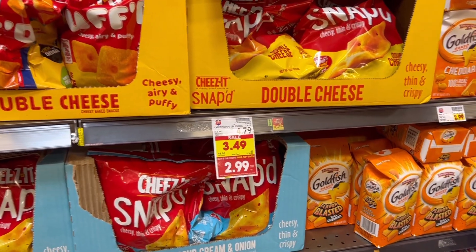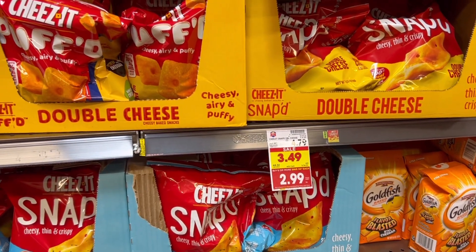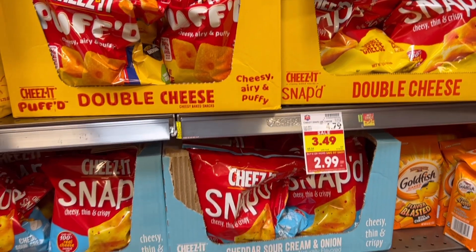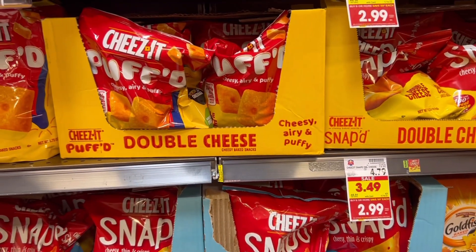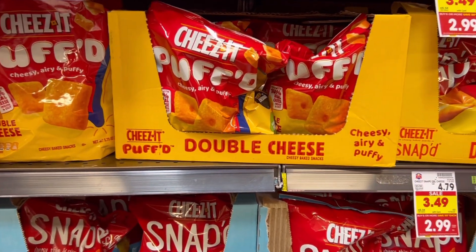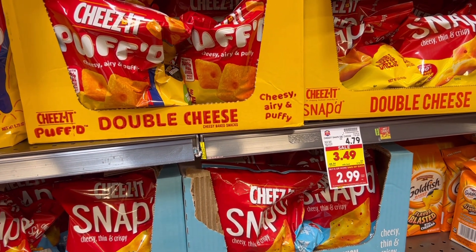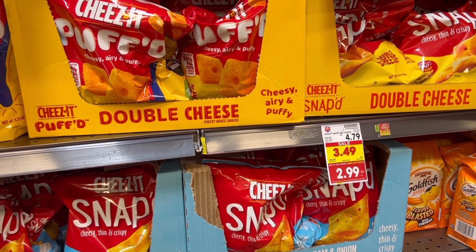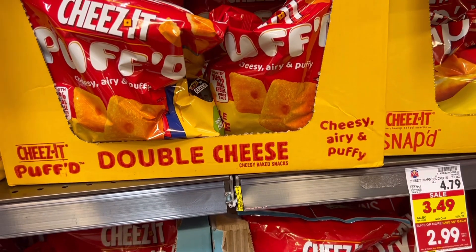Next up is a deal on Cheez-It — it has to be the Snapped or the Puffed. They're down to $2.99 each with the buy six and save three. I'm going to grab two of them, so that's going to be $5.98. I do still have this $1 off of two Peely coupon that I found several months ago, so I'm going to pay $4.98 for two. But we are going to get $1.50 back on two on Ibotta. So that's going to make our final cost just $1.74 per bag, or about $3 off per bag, which is not bad for some Cheez-Its.